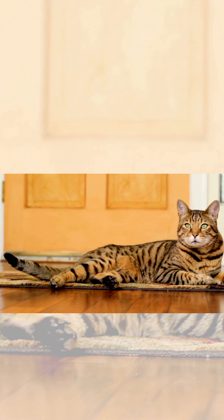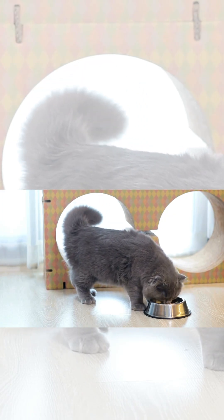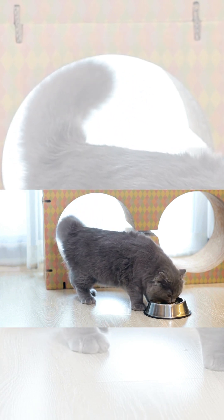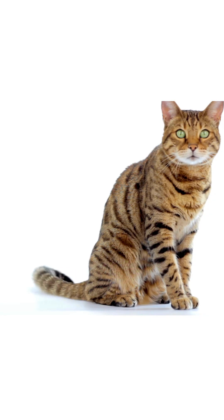A twitching tail? They might be annoyed. A puffed-up tail? Yep, they're scared or super-excited. It's like their own private semaphore. So next time you see Mr. Whisker's tail swish, remember, it's not just a cute accessory. It's their high-tech communication device.